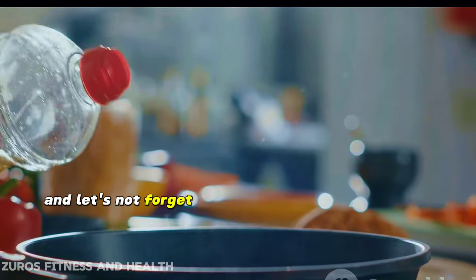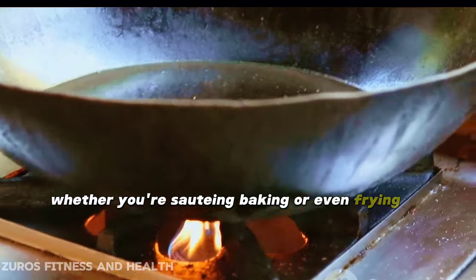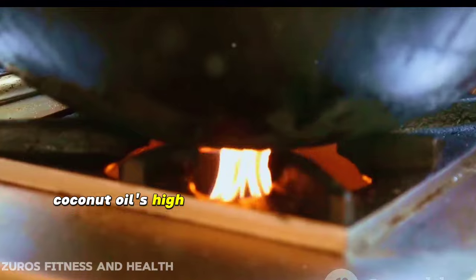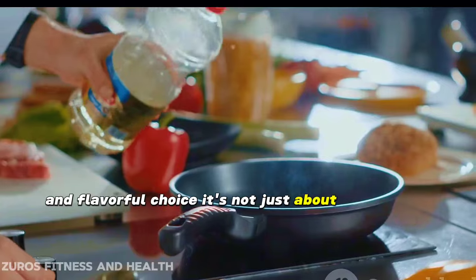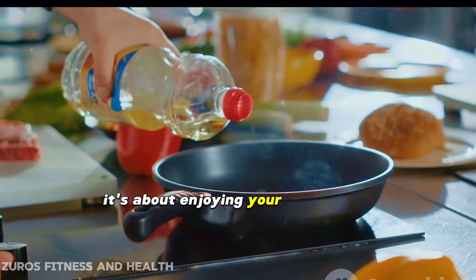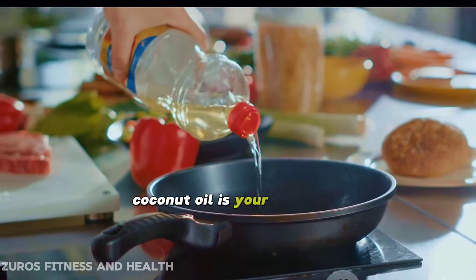And let's not forget its versatility in the kitchen. Whether you're sautéing, baking, or even frying, coconut oil's high smoke point makes it a safe and flavorful choice. It's not just about nutrition — it's about enjoying your food, too. So if you're on a keto diet, coconut oil is your friend.